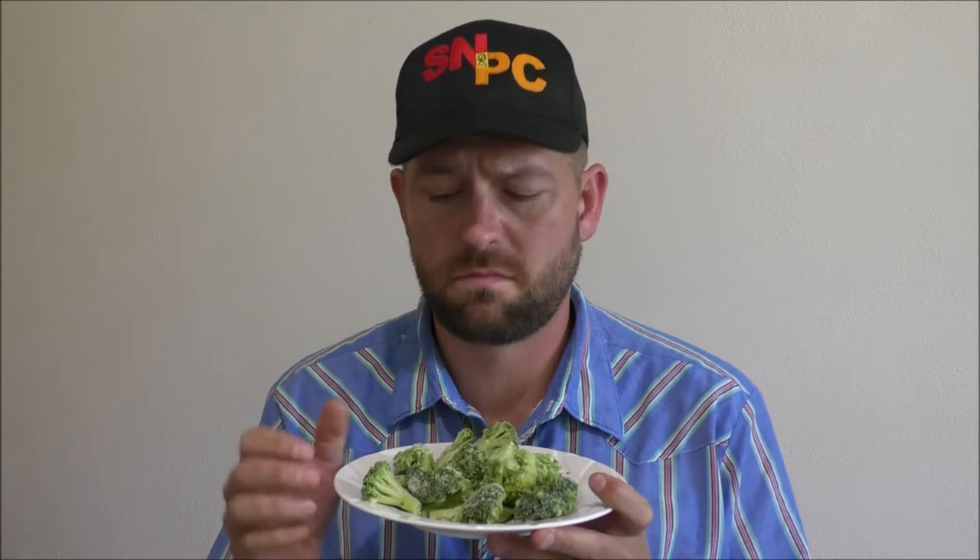Hi folks, Doc Jake from Sioux Nation AgCenter here. You may have heard of the cattle disease BVD and always wondered what it meant and what it stood for. Bad ventriloquist dummy? No. Bland vegetable diet? Still no. Bad vibes, dude? Definitely not.